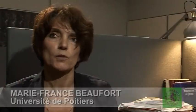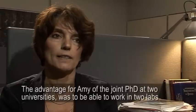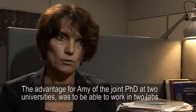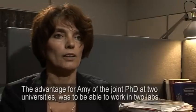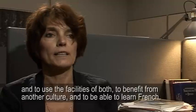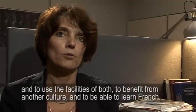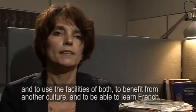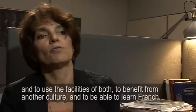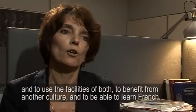The advantage for Amy to have done this co-tutelle thesis in collaboration with the two universities is to be able to work in different laboratories, to use the facilities of the two laboratories, and to be able to benefit from another culture and have experience in different countries.